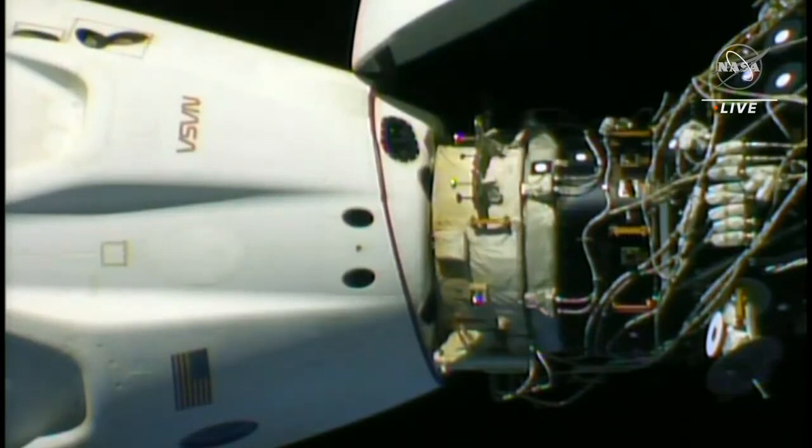They do get to communicate with their families on the station, but it's almost like a video phone or audio phone call. Spending time with them in person would be really nice — it's nothing like being here.